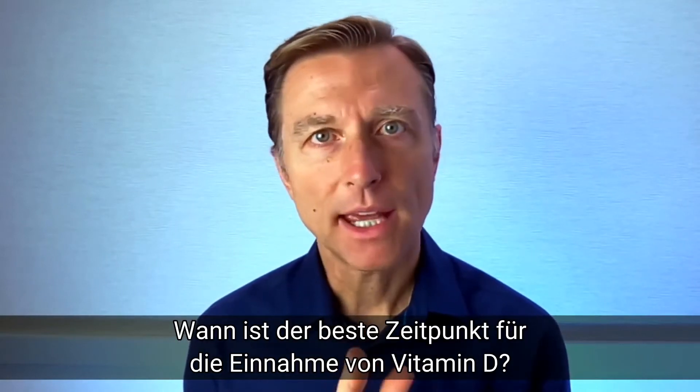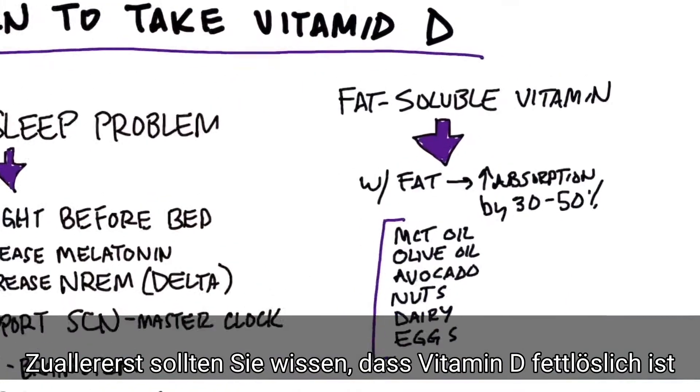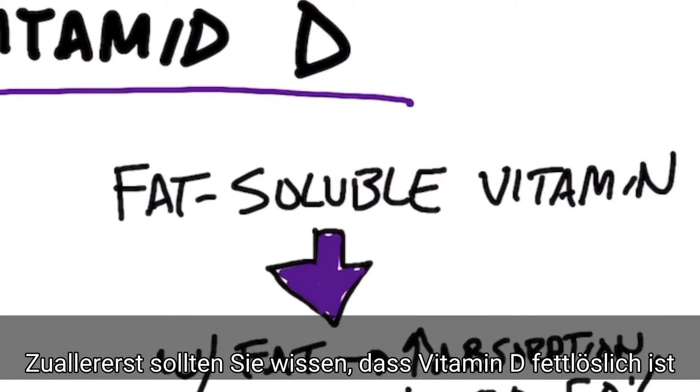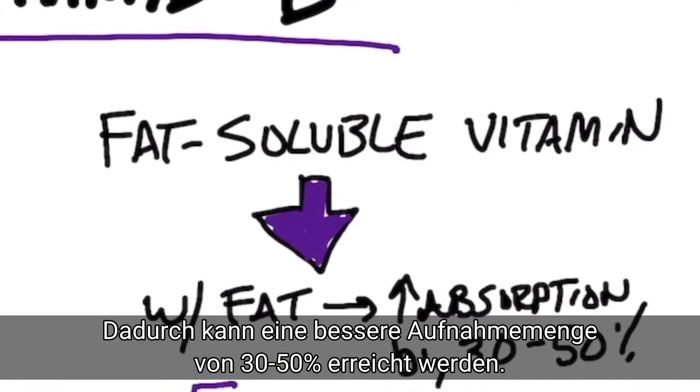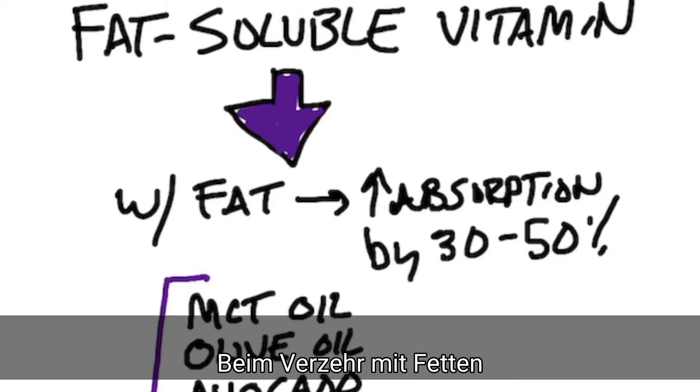So the question is, when is the best time to take vitamin D? What you have to realize is vitamin D is a fat-soluble vitamin. What does that mean? It means that you're going to have better absorption — like between 30% and 50% better absorption — if you take it with fat.